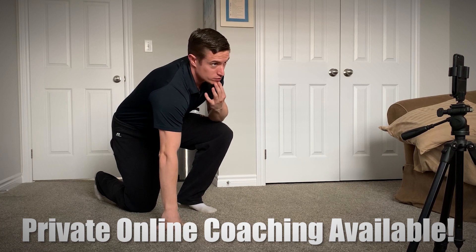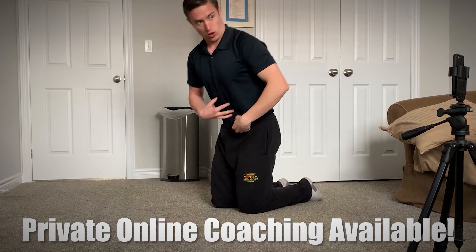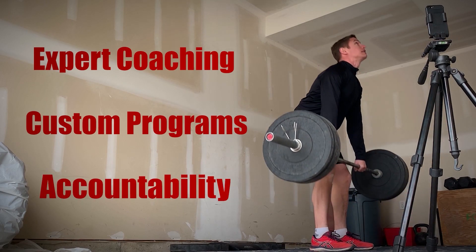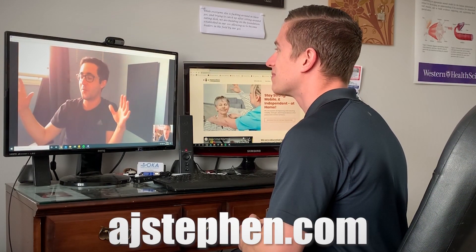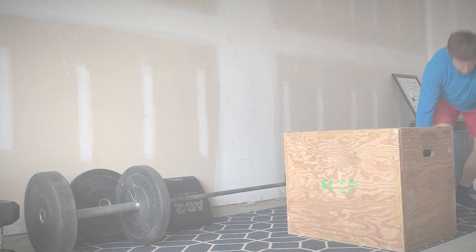Before we take a closer look, I want to mention that I offer private online personal training. Take your fitness to the next level with expert coaching, customized programming, and accountability you won't find anywhere else. Visit ajstephen.com to book an appointment or learn more about how I can help you become stronger, more mobile, and confident in the gym or in the comfort of your own home.